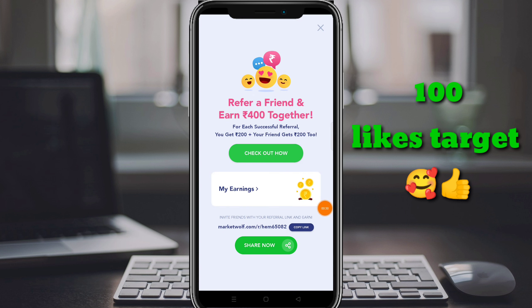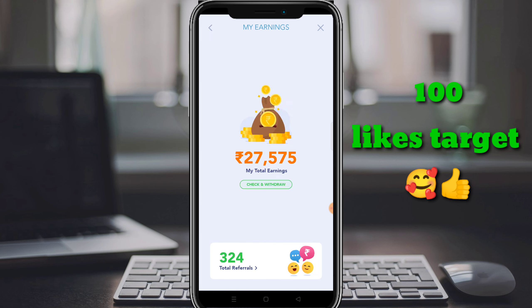We have 3 trades per month, which is 50 rupees per month. We have unlimited money and 100% genuine payment. We have a total of 27,000 rupees per month.